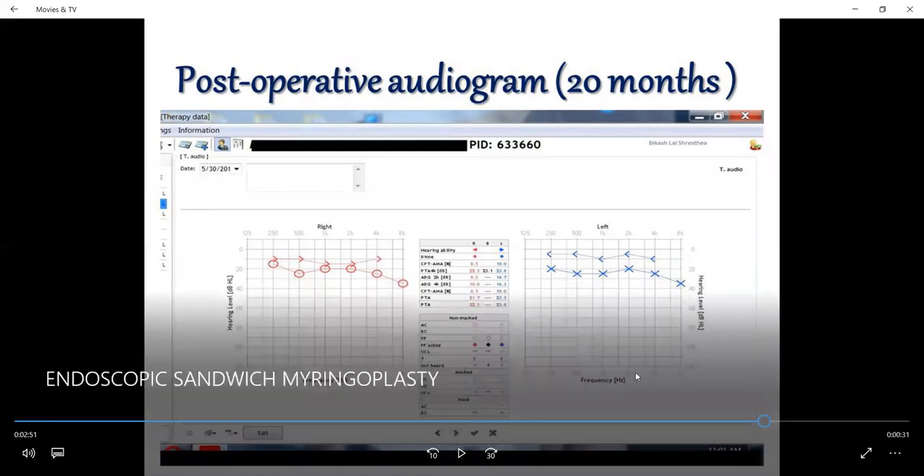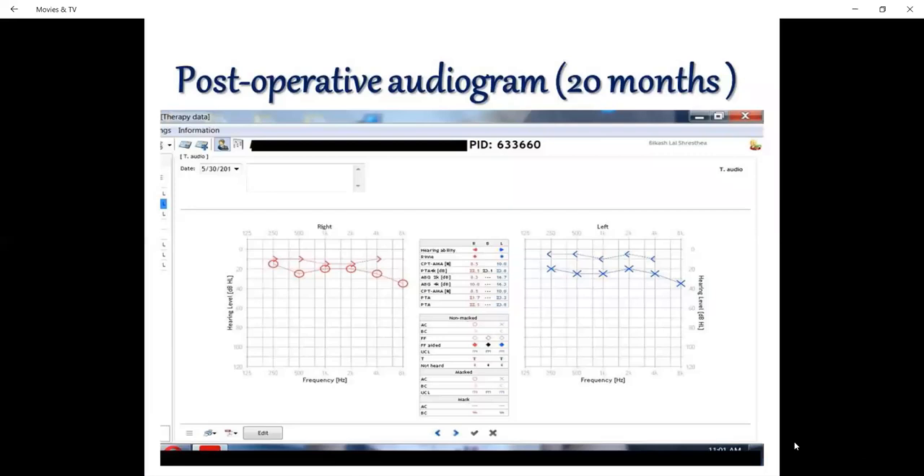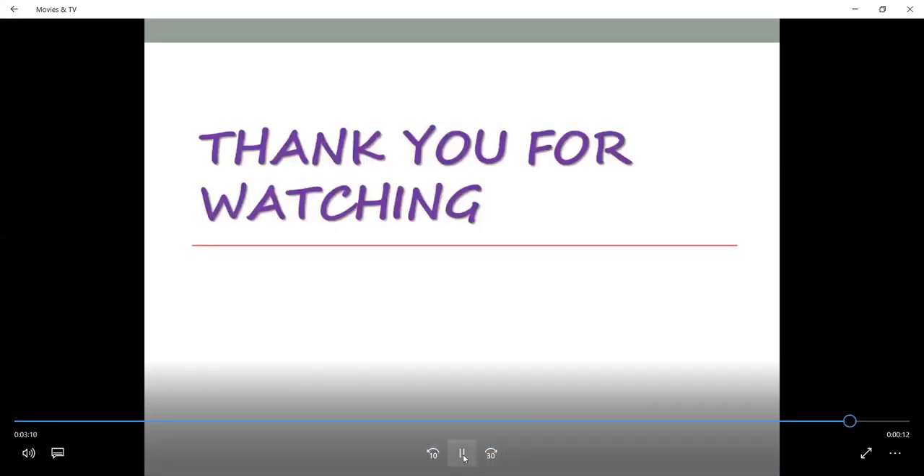You can see in this video what happens and how the perforated margin is managed. Thank you for watching.